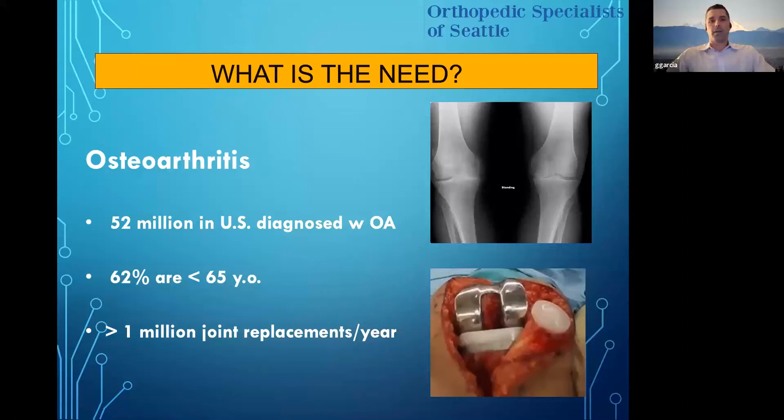So what is the need? Well, osteoarthritis, as we know, is quite common. Over 52 million in the U.S. are diagnosed with osteoarthritis, and this can range from the knee, shoulder, hip, ankle, etc. 62% of these people are over 65 years old, and this number continues to grow as our patient population ages. There are over 1 million joint replacements performed each year, and this is also continuing to increase exponentially.